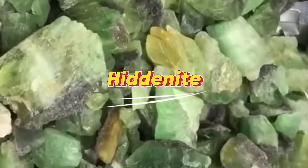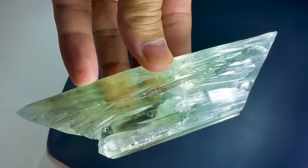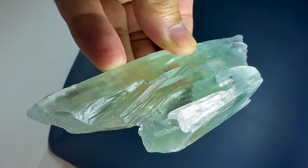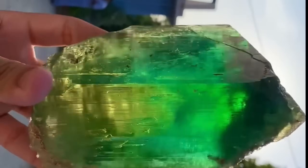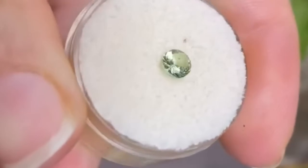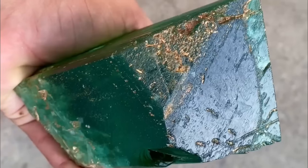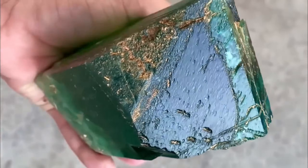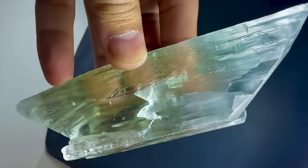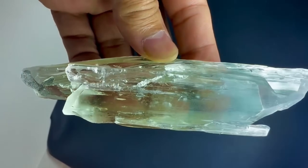#9: Hiddenite — Green Spodumene. At first glance, Hiddenite looks like a pale, ordinary pebble, easily passed by. Yet transparent gem-quality stones are valued at $500 to $1,000 per carat, and large specimens can command $5,000 to $10,000-plus. Hiddenite is highly prized for its bright lime green transparency and rarity, making it a gemstone that few ever see in person. A simple step along a trail, riverbank, or backyard could place you over a gemstone worth thousands without your knowledge.